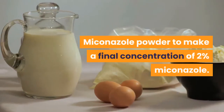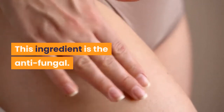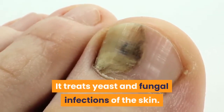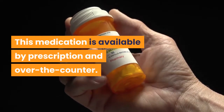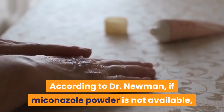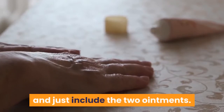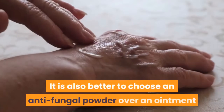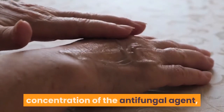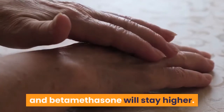Miconazole powder to make a final concentration of 2% miconazole. This ingredient is the antifungal. It treats yeast and fungal infections of the skin, and is available by prescription and over-the-counter. According to Dr. Newman, if miconazole powder is not available, it is better not to substitute anything and just include the two ointments. It is also better to choose an antifungal powder over an ointment because it will give you a better concentration of the antifungal agent, and the concentrations of the mupirocin and betamethasone will stay higher.